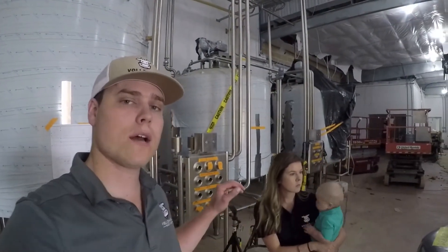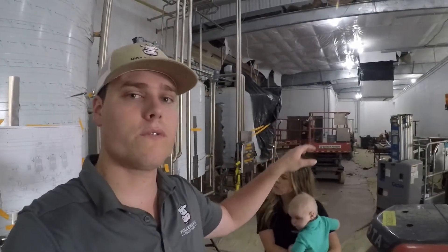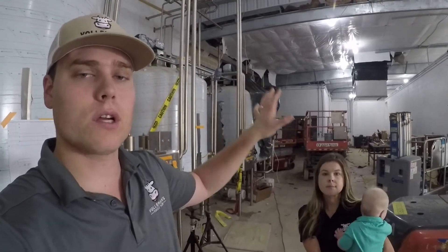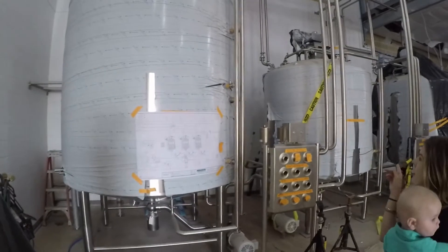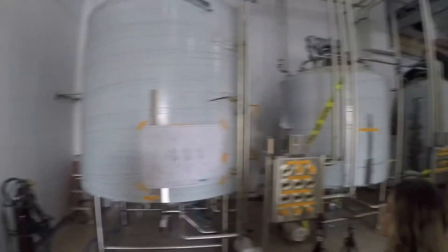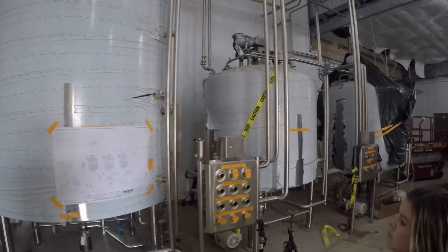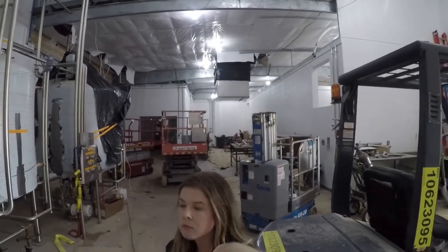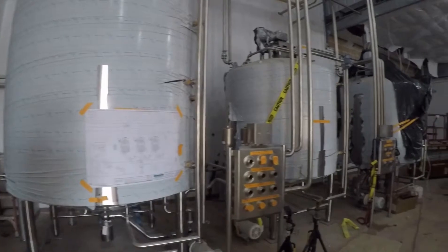This is one of the areas where we will have finished product and will start bottling. We still have to put the filler in, but once it's in, that's where the bottles get filled. These tanks right here are where the milk gets stored after it's pasteurized, until it's sent to the filler, which will be over there.